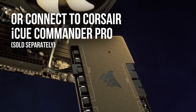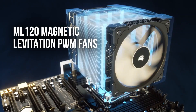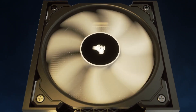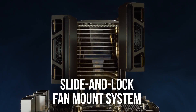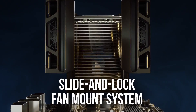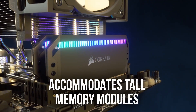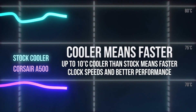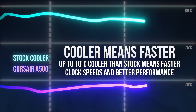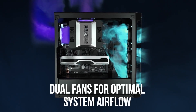Installation is straightforward, thanks to Corsair's universal mounting system, which supports the latest Intel and AMD sockets. While it delivers strong cooling performance, its large size may pose challenges in smaller cases, so users should ensure adequate space. The cooler operates efficiently under demanding workloads, making it suitable for gaming, 3D rendering, and multitasking. However, it faces tough competition from similarly priced models that offer slightly better thermal performance. Priced at around $100, the Corsair A500 is a solid choice for those seeking a balance between aesthetics, performance, and reliability.